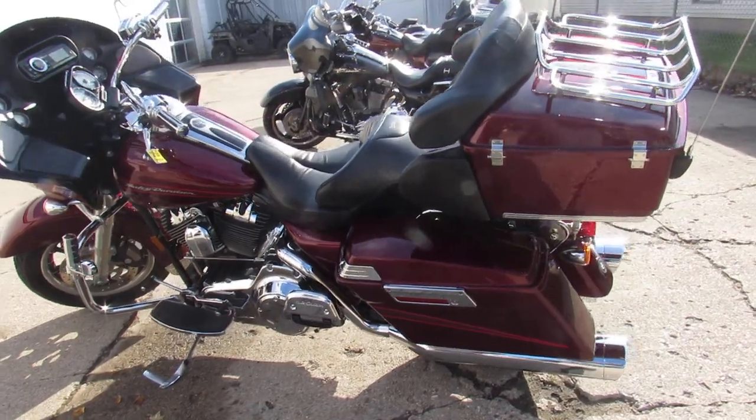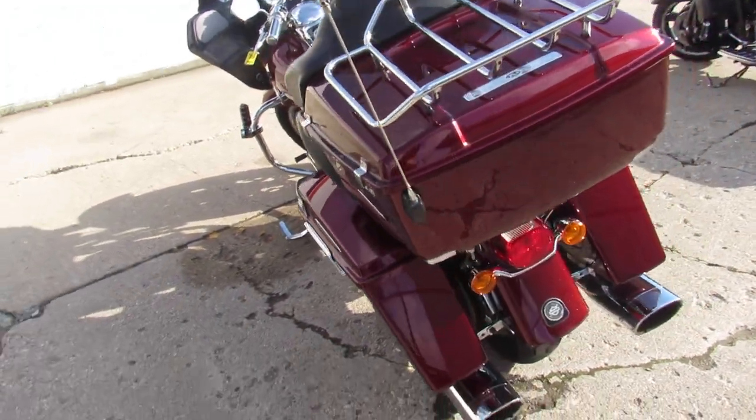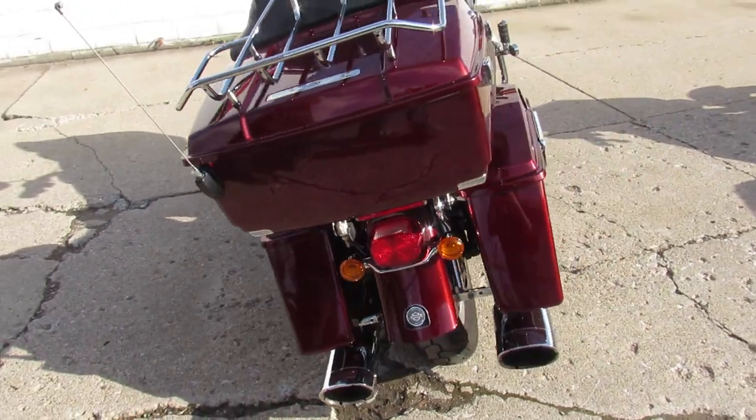It's got a Vance and Hines exhaust that really makes this Harley come to life. All the fluids have been changed — it's ready for the road. Crank up the tunes and ride.